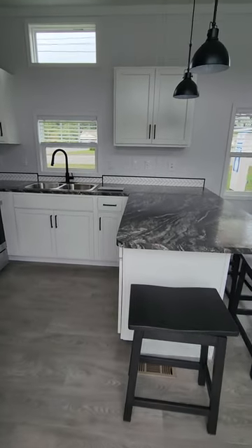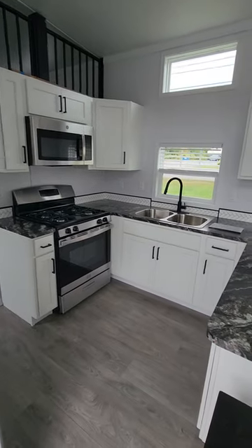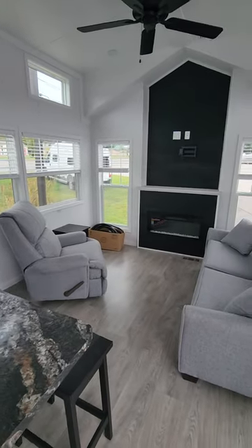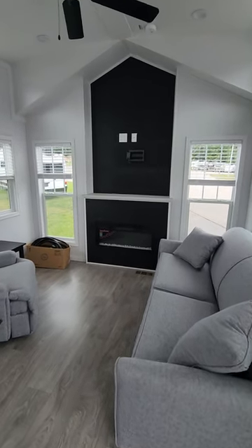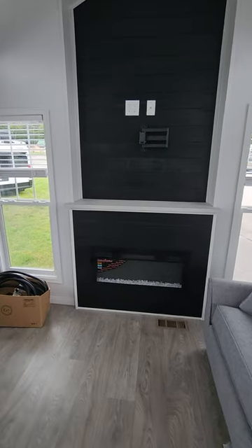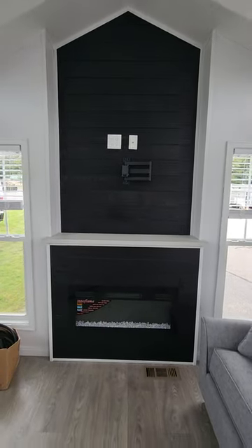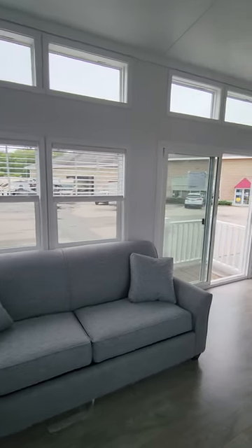When you step inside you walk into the kitchen area with a nice U-shaped kitchen, and in the front you'll see the living room area with the focal entertainment center in the back — shiplap with a fireplace that is a functioning fireplace, so it gives off heat or you can just have it for the ambiance. Plenty of windows, lots of natural light.